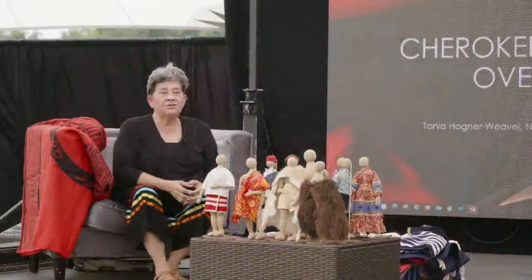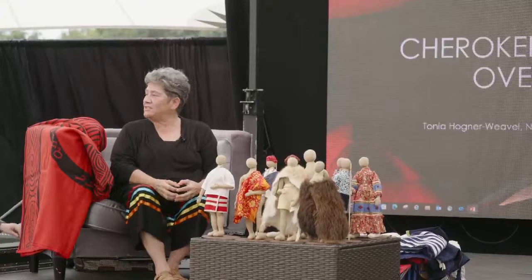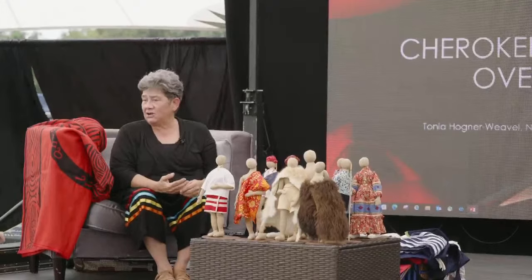Welcome to Cherokee Talks. This session is on Cherokee clothing and our history. My name is Tanya Hogner-Weevil, and I'm happy to be out here in this scorching heat to bring you some information about our history. We're at this beautiful One Fire Field during Cherokee Holiday, which is so wonderful to be in person. It's good to see everybody, nice to shake hands and give hugs to some old friends. Today my talk is going to focus on Cherokee clothing throughout our history and our historical times.